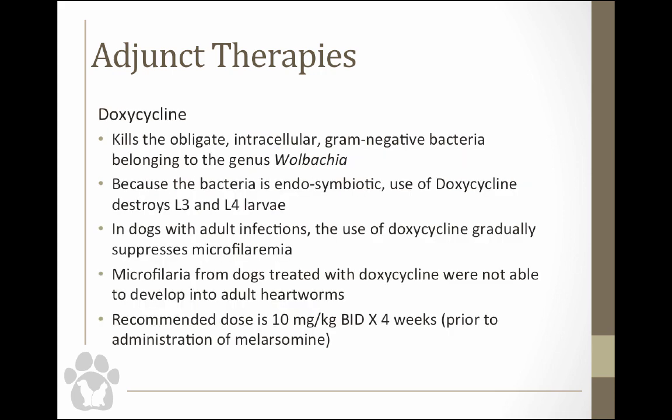Doxycycline is super important. The drug actually kills the obligate intracellular bacterium Wolbachia, which lives symbiotically with all stages of the heartworm including L3 and L4. Because it kills the bacteria, it also kills L3 and L4. If adult worms are present, doxycycline actually suppresses microfilaremia, reducing the worm's ability to produce offspring. When I first started doing slow kill at Kansas State in the 90s, we didn't even know Wolbachia existed, and we used to just put dogs on HeartGuard monthly — which we now know is probably not the greatest.